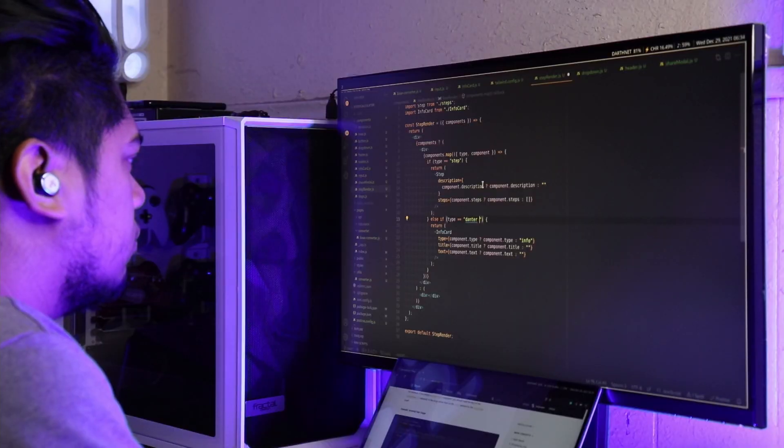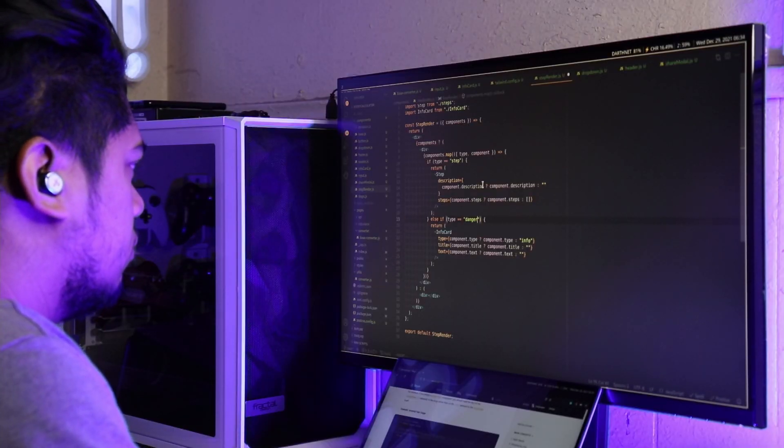Computer science majors have one advantage over other high income paying college majors, and that is that all you need to actually work in the field is this and this. So today I'm going to show you how you as a computer science major can actually start making money right now before you even graduate.